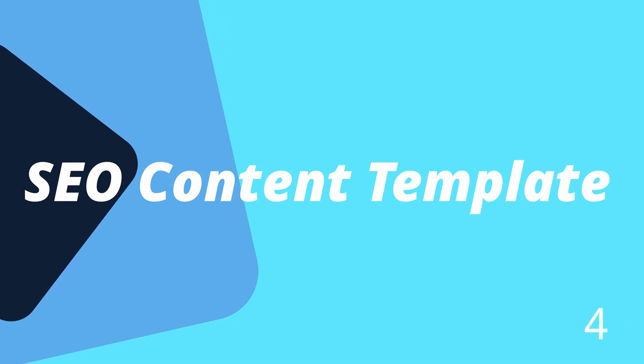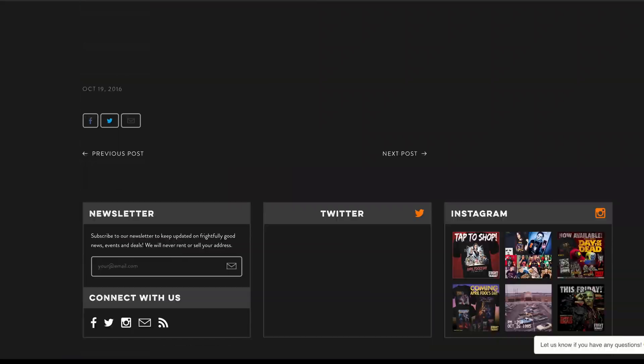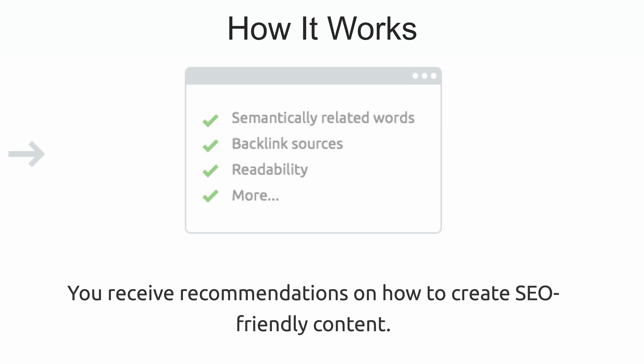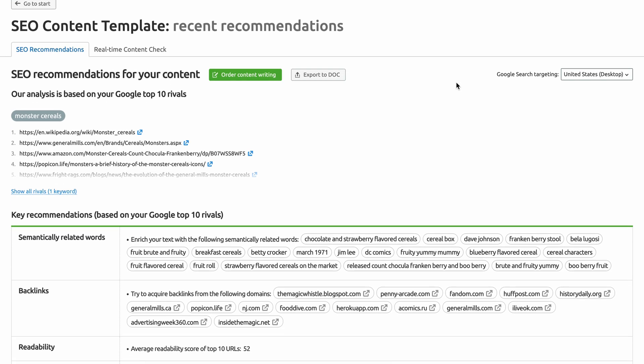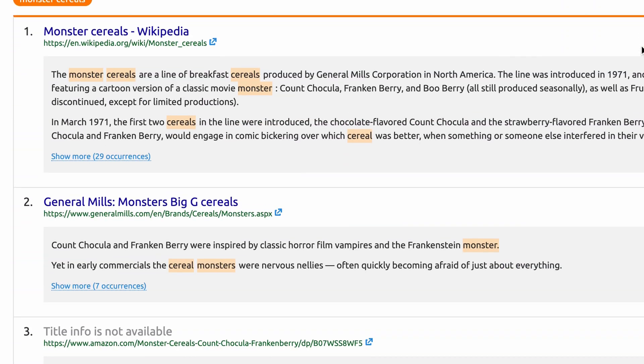Number four is the SEO content template. A very powerful SEO technique is to study the top 10 search results for a particular keyword that you want to target. Doesn't it make perfect sense to understand your competition even before writing your first word? This highly effective technique is very time consuming, and that's where the SEO content template comes in. By entering your target keyword or keywords, SEMrush will analyze the top 10 search results on Google. You'll get recommendations on how to craft your content to contend with your competition, including semantically related keywords, average readability scores, and recommended text length — information that's extremely valuable for Google to consider your content worthy of the first page.